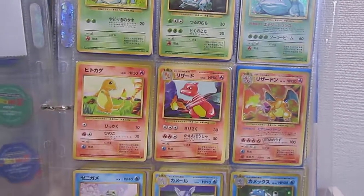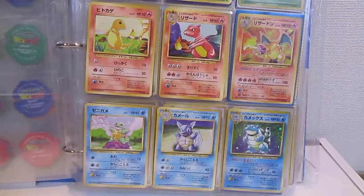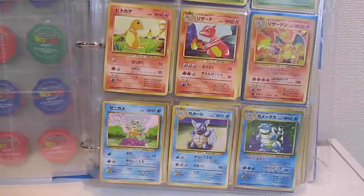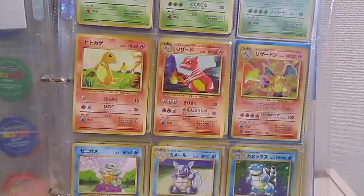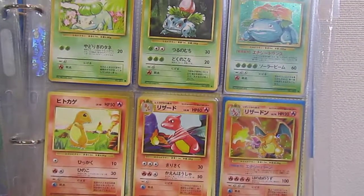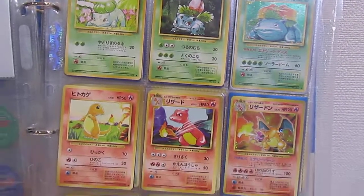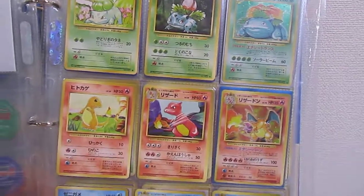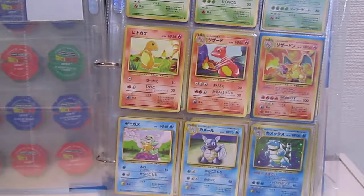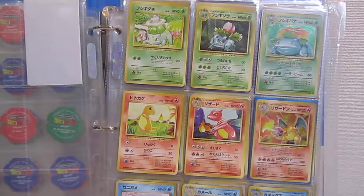There are actually quite a few differences, even though they look the same — just how it was released and all that sort of stuff. I think you'll definitely learn something from that video. But in this video I'll just talk about my memories of these. These Japanese cards actually came out in 1996, but I think in the West they came out in 1998. At least where I lived, I remember them distinctly in 1999.